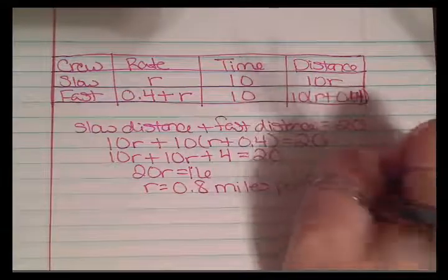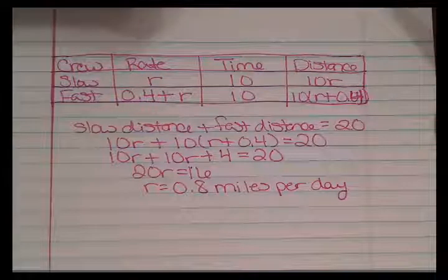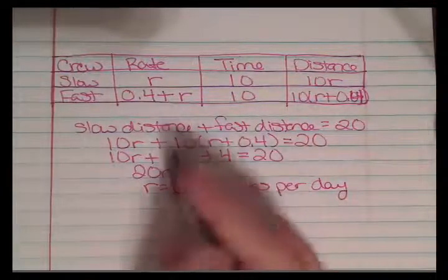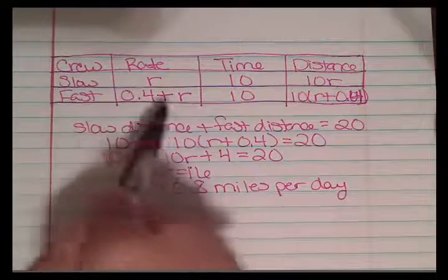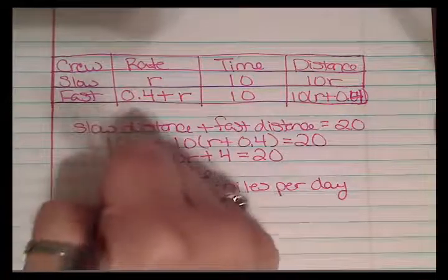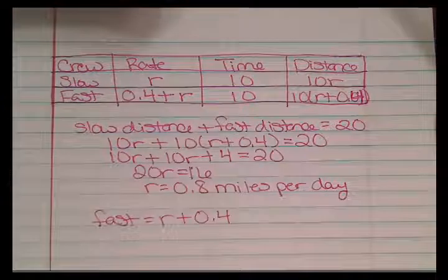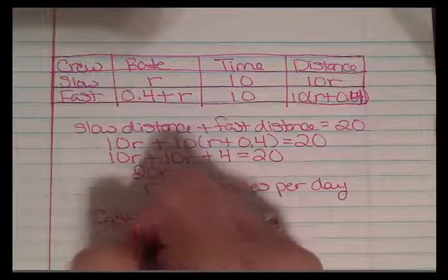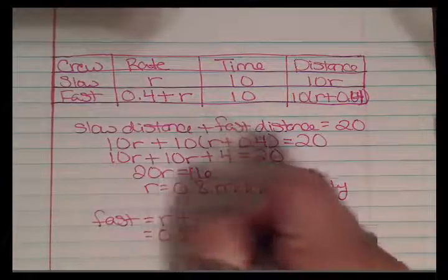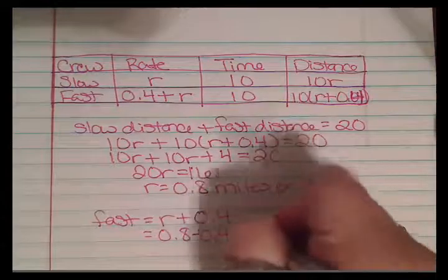The fast crew's rate is R plus 0.4. Since R equals 0.8, the fast crew's rate is 0.8 plus 0.4, which equals 1.2 miles per day.